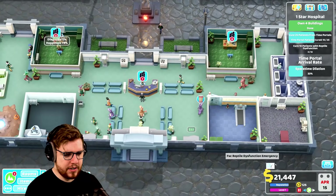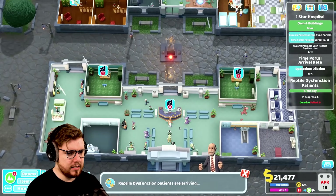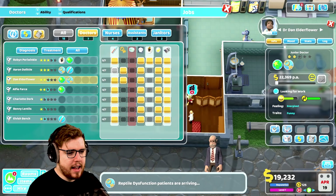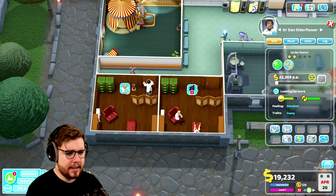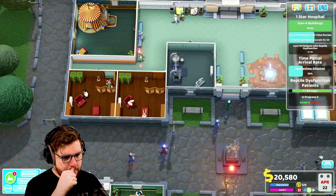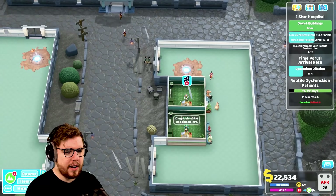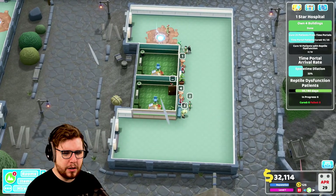We have an emergency with six patients. We'll get Dan Elderflower and set him up to do psychiatry as well. The emergency is going ahead — we do have two psychiatry offices so we should be all right. The GPs are still pretty busy but having two more of them is going to make it a little bit easier. We cured five out of the six patients with reptile dysfunction — that's not actually too bad, I'll absolutely take that.